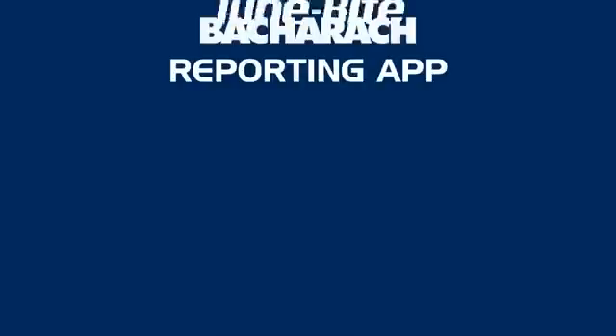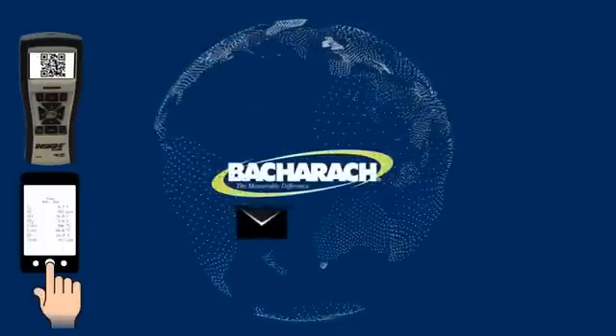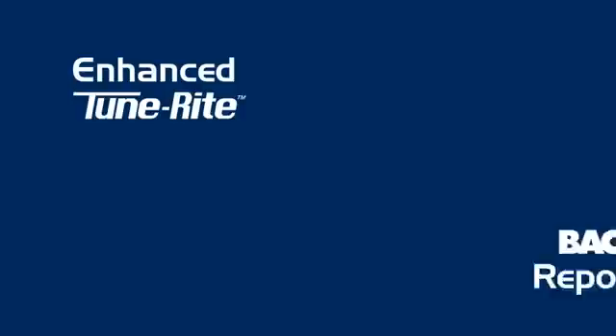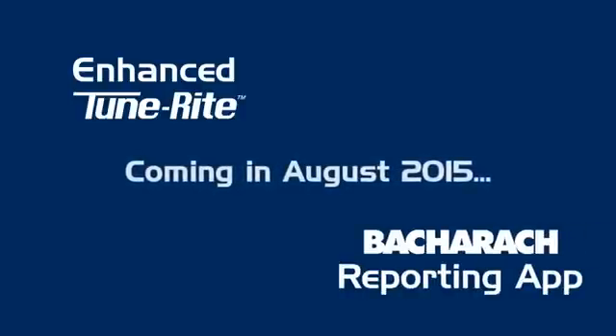The new reporting app will support TuneRite, so all of that data can be instantly sent anywhere in the world with a click and a send. More powerful TuneRite software and the new Bacharach reporting app — two more reasons why Bacharach is the measurable difference.